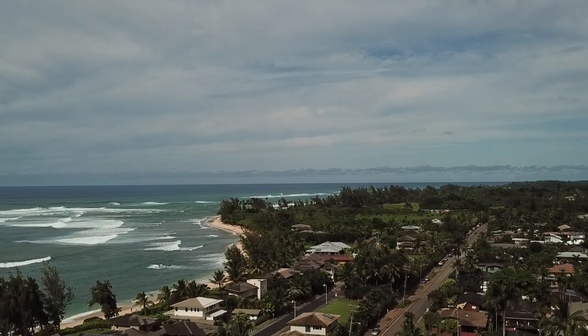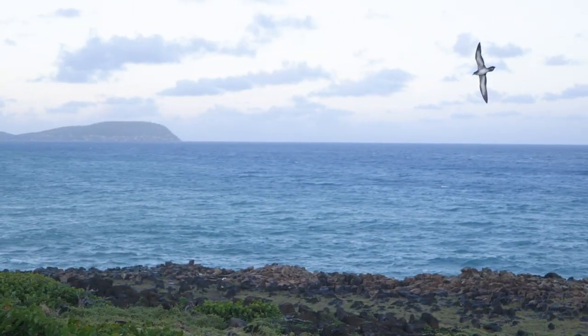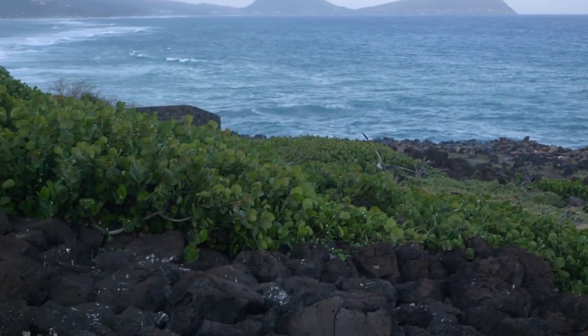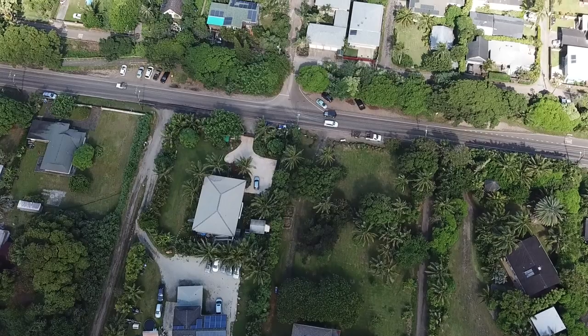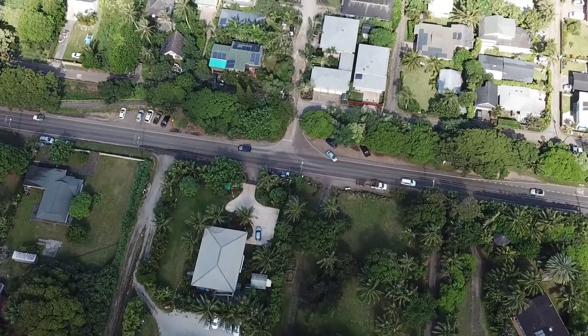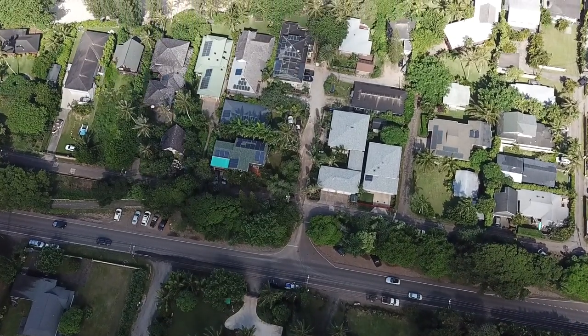Habitat loss is a major threat that affects seabird populations worldwide. Like many seabirds, Shearwaters return to the same nesting areas where they were born to raise their own chicks. But as we continue to build our cities and towns in their traditional nesting areas, only a fraction of their habitat remains.